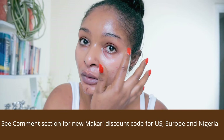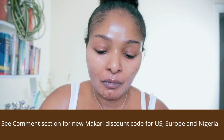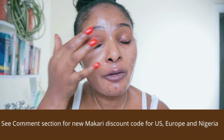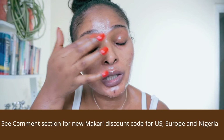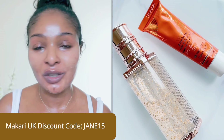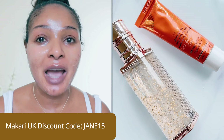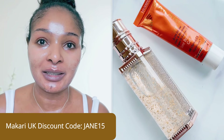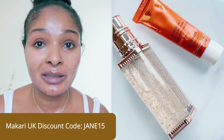Be careful not to get the eye cream into your eyes. I close my eyes and begin to apply as if I'm applying eyeshadow. And that's it — all done! I feel happy, moisturized, and ready to go to bed.